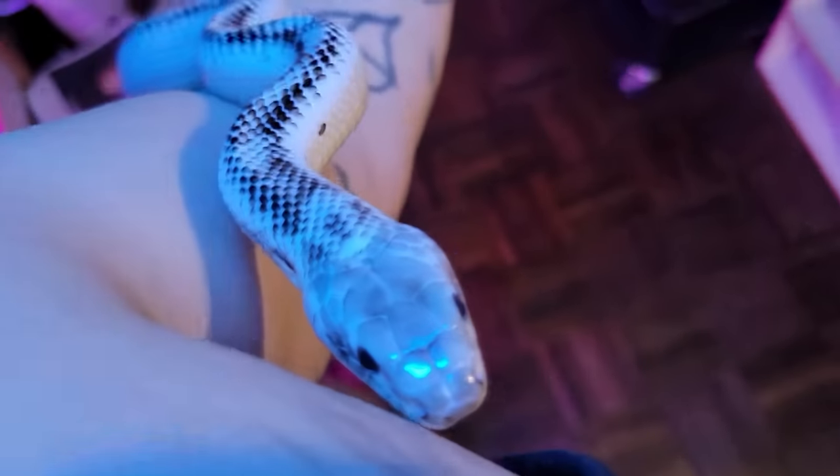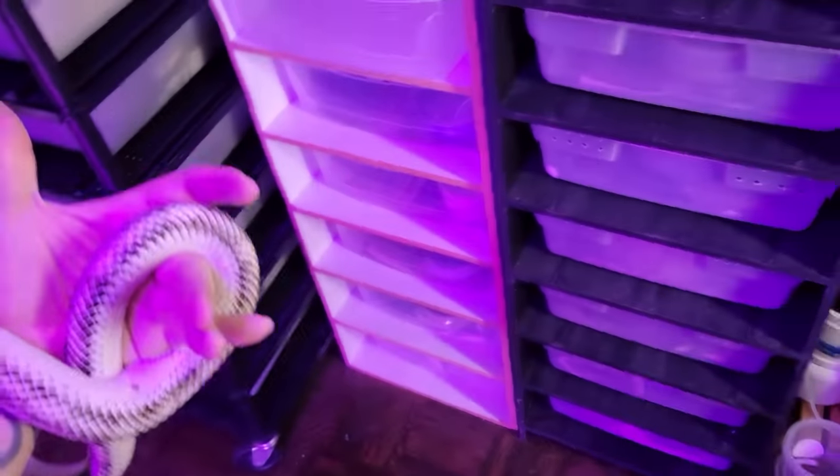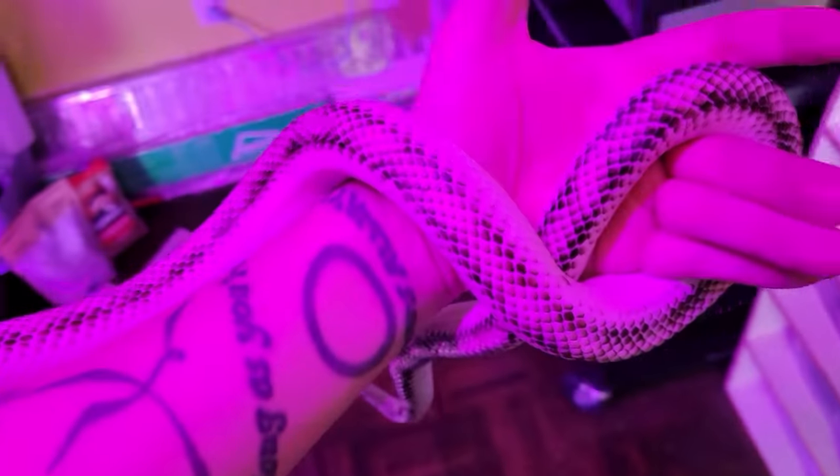But she's beautiful, and hopefully she'll have nice, friendly babies that will socialize so that they don't behave like this.